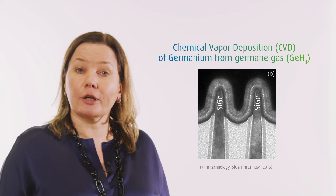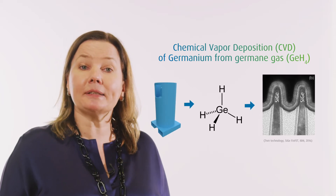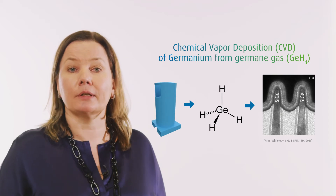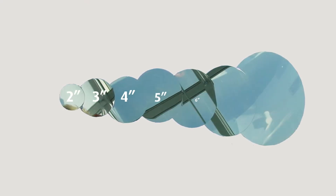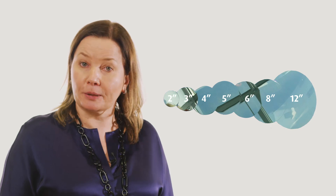Germanium tetrachloride is being used as a precursor to make germane, enabling epitaxial growth of silicon-germanium source drain and channel areas. Imagine what could be done if a 12-inch germanium wafer could be integrated as a thin film in future chip stacks.